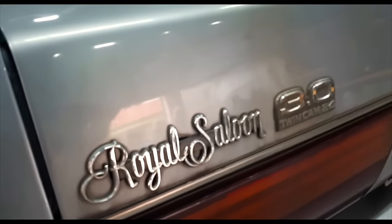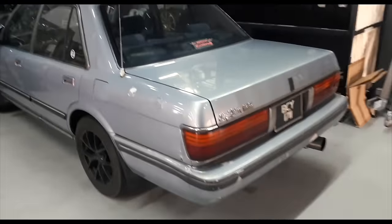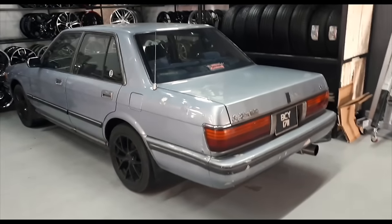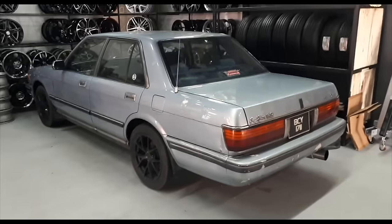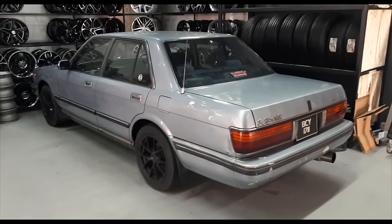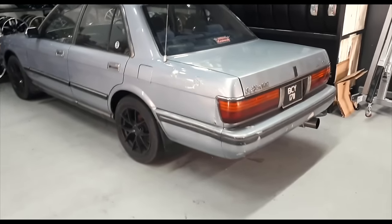Royal Saloon - no joke. 3-litre twin cam 24 valve - no joke. This is one of the top of the line Toyota Crowns, and it's mine, it's in my name, and documents are complete. Can transfer, no problem. So if anybody's keen, let me know. Otherwise, you know what - I'm going to keep it and slowly do it up.